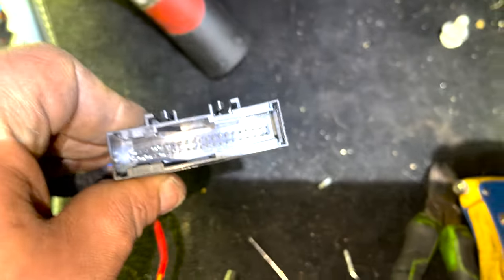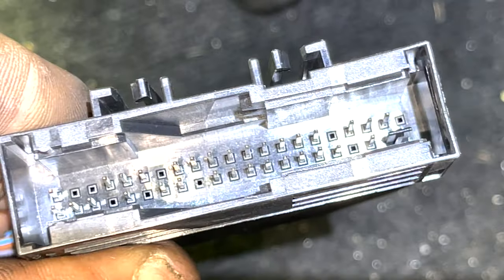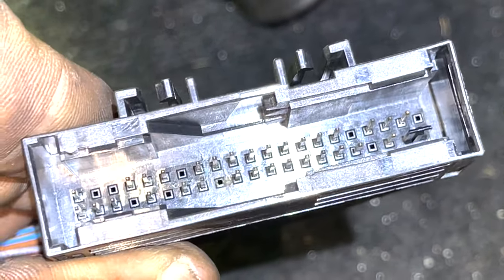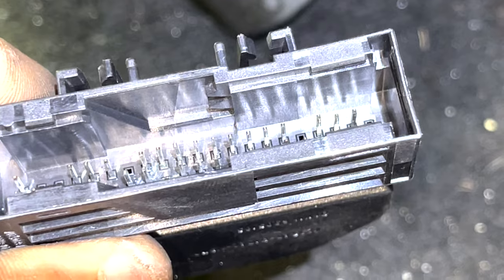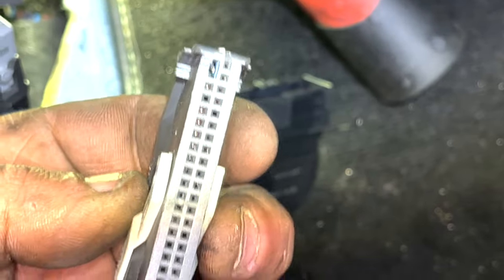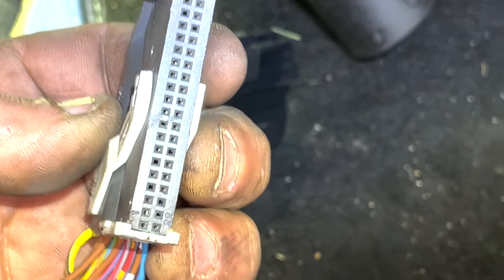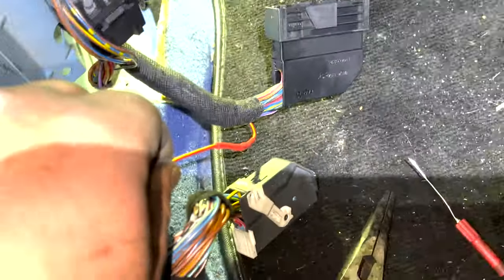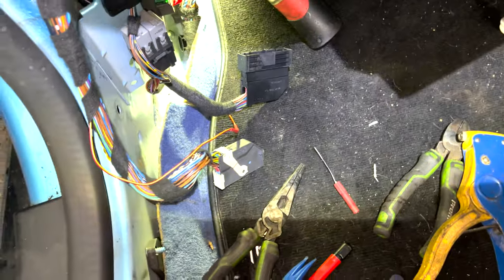Final result: connector is nice and clean — still a little residue but pretty much done. The other side is nice and clean as well. I've joined the two wires there. Reconnecting it up, connecting the battery again to see if we've got a fix.